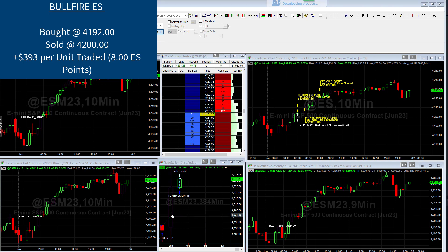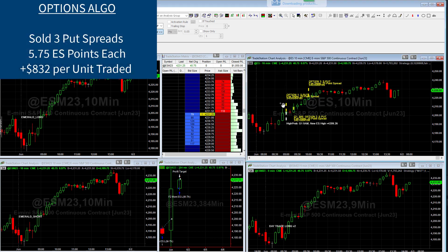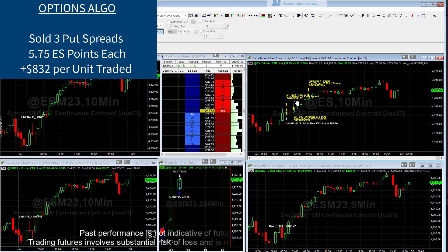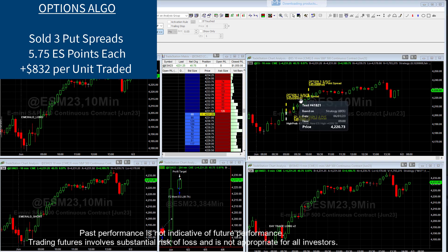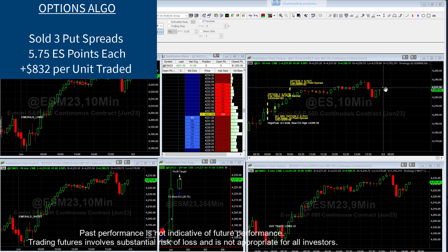Throughout the day the market really just rallied. Over here you can see the different option trades we had. The first option trade: we sold the $4,205 and bought the $4,185, creating a spread trade. What the spread does is we just want it to close above the short strike of $4,205. If it does, we collect all the premium — in this case, 5.75 points — and we kept it all because the market closed well above that.